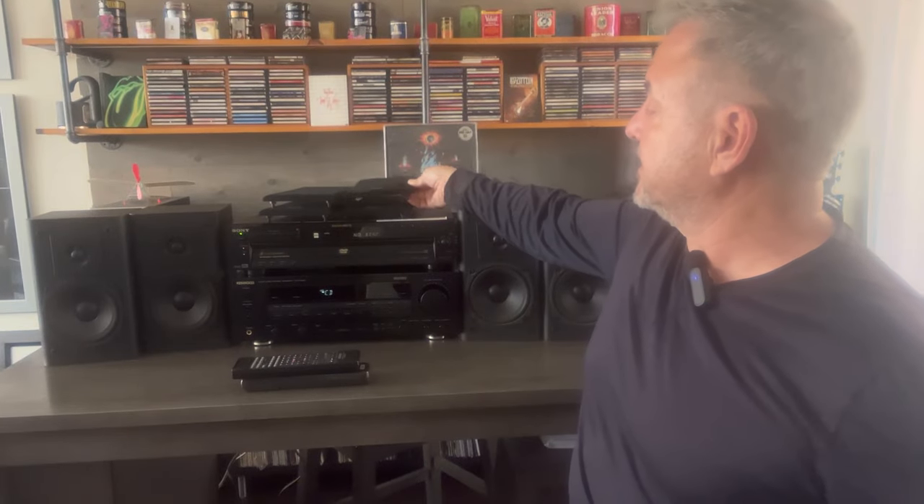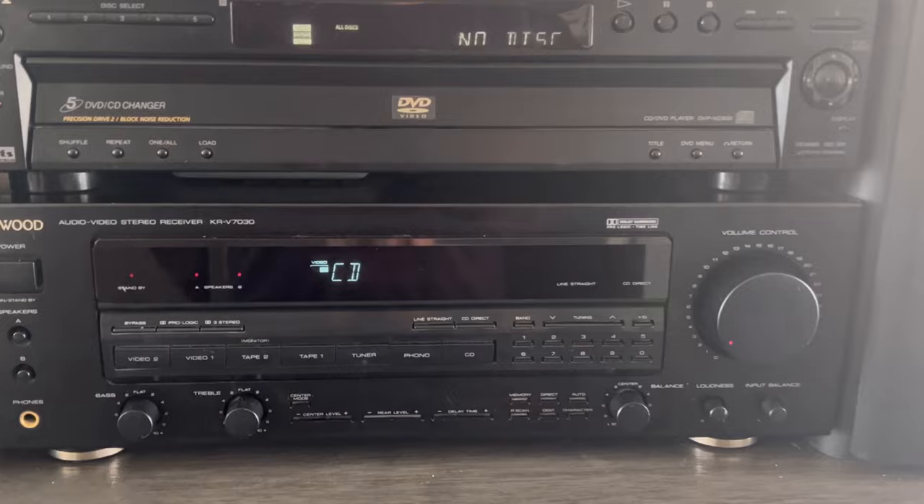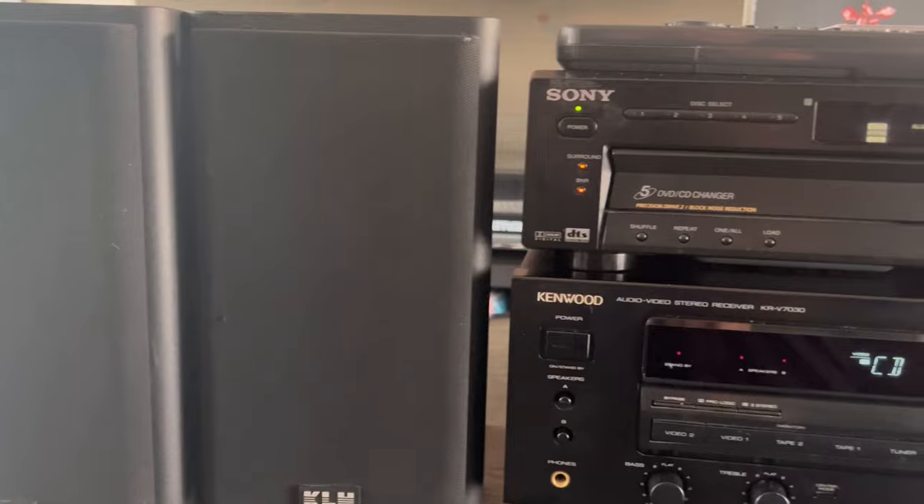They're in pretty nice condition. What do you think? I think I did pretty good. So what we have here is a Kenwood audio video stereo receiver, model KR-7030, with the remote. I got this thing for 10 bucks — can you believe that? 10 bucks. And then I got this guy here, the Sony CD changer with the remote. As you can see it works really well, and I got that for $7.50 at the thrift store.